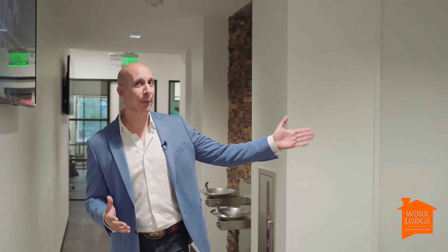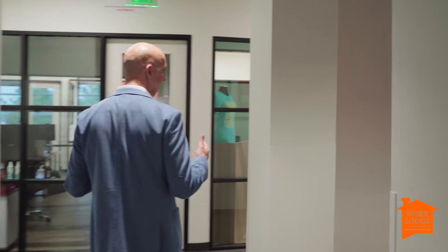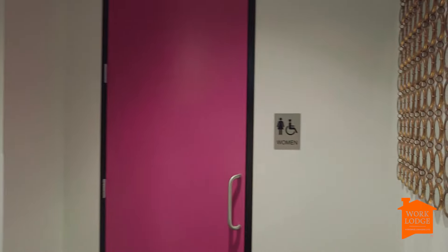Speaking of restrooms, this is where you're going to find them. Guess which restroom this one is — you're going to get brownie points if you go blue for boys. And then over here, you'll never believe what color the girls are. Yeah, we like them too.